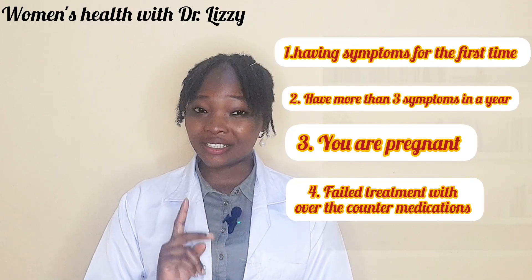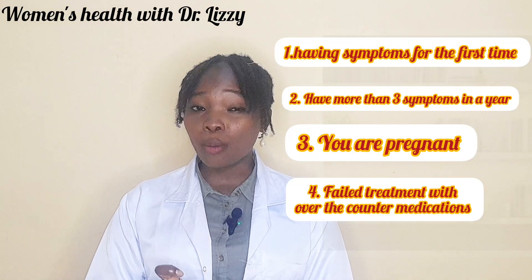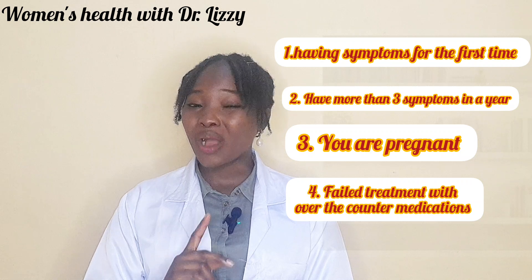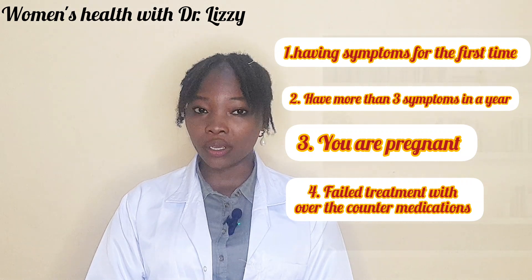You should see a doctor if this is the first time you are having the symptoms, or if the symptoms keep coming back more than three times in a year, you have pelvic pain, fever, or sores, you are pregnant, or over-the-counter medications are not working for you.